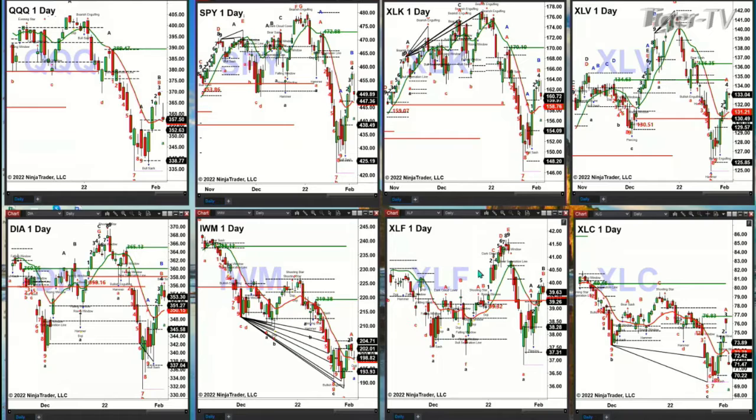The XLF is kind of an inside-ish day — not a bearish signal — so this suggests it wants to continue to move higher. Yesterday the XLC, which Facebook is a part of, got up to but did not cross the breakdown level of 76.83. Today it's fallen off the cliff. The XLC looks like it wants to pull back into about 70.22.